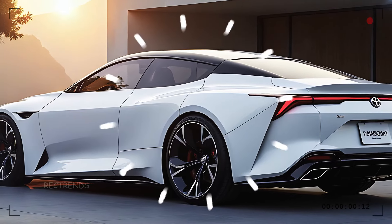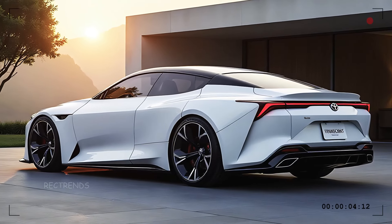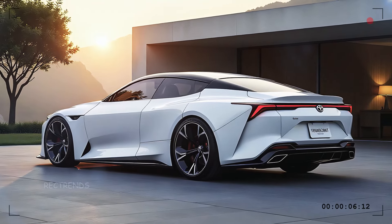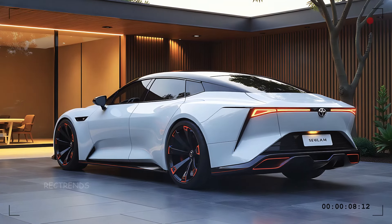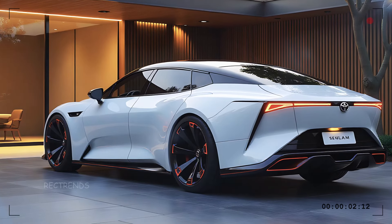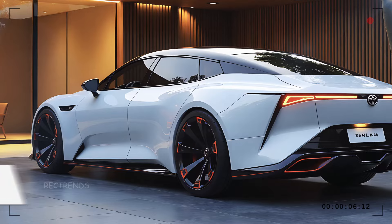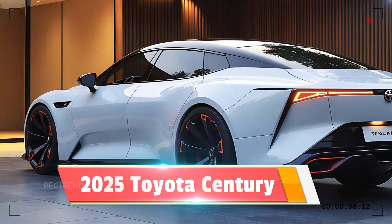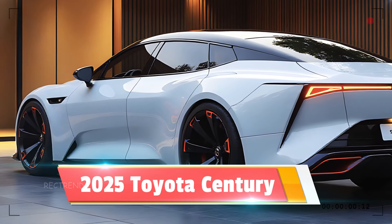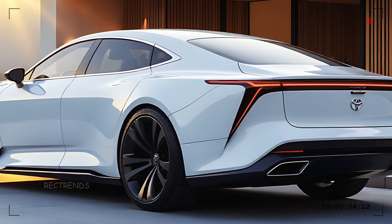Moving to the side, you'll notice the smooth flowing lines that give the Century an aerodynamic profile without sacrificing its robust presence. The wheels are a work of art themselves — large, sleek alloys that provide a sporty yet elegant touch. And that low stance? It's not just for looks; it enhances stability and performance on the road.